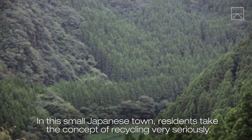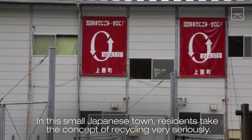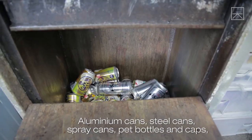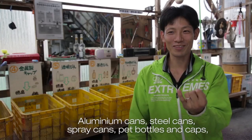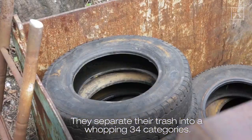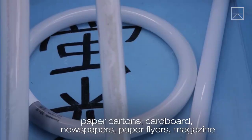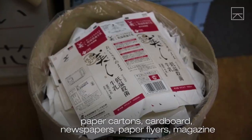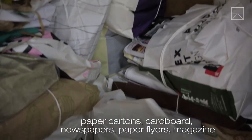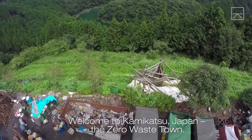In this small Japanese town, residents take the concept of recycling very seriously. They separate their trash into a whopping 34 categories. Welcome to Kamikatsu, Japan — the zero waste town.